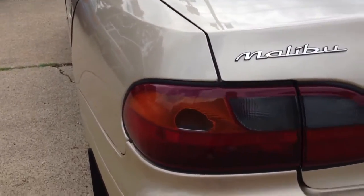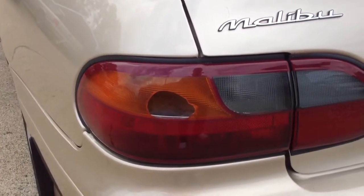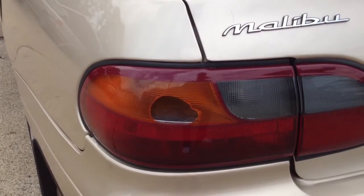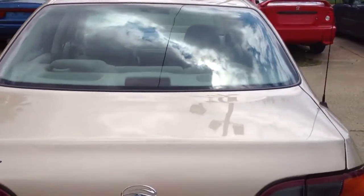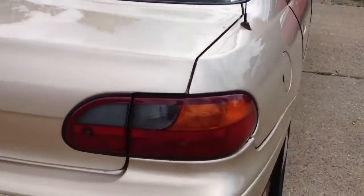Right there on the back is probably the worst part of the car. It's got the left turn signal lens — it's got a hole in it. It has the rear window defroster and tinted windows.